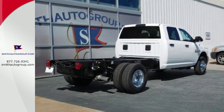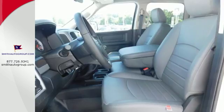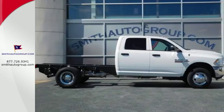You can roll hard with the confidence of electronic stability and traction control, multiple airbags and anti-lock brakes with brake assist. Ready to get to work? Come see how this Ram 3500 is the perfect truck for you.